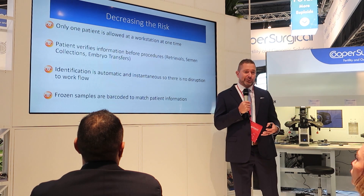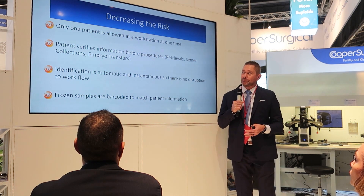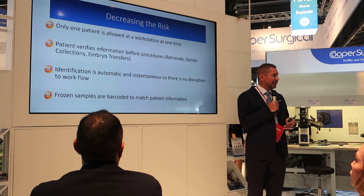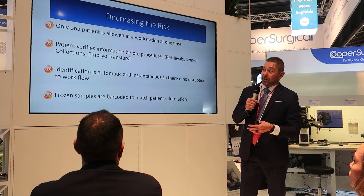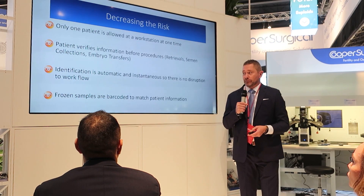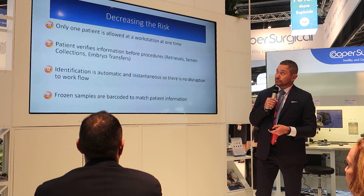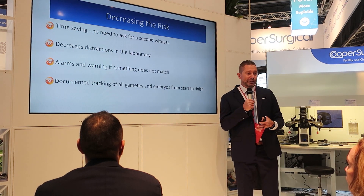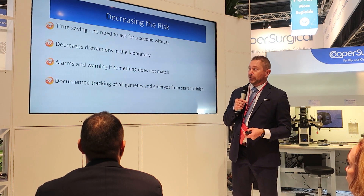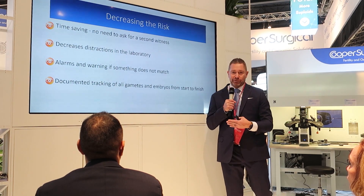The goal is to decrease the risk, and that's what the RI Witness does. It only allows one patient to be in a workstation at one time. It allows the patient to verify information before the procedure, including them in the process. Identification is automatic and instantaneous, so there's no disruption in workflow. Frozen samples are barcoded to make sure you're thawing the right sample. It's also very time-saving — there's no need to have another witness or pull someone over. It decreases distractions in the laboratory, alarms go off when needed, and it documents the tracking of all gametes and embryos from start to finish.